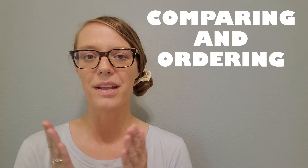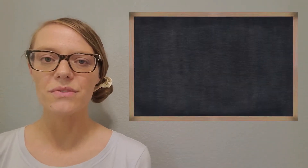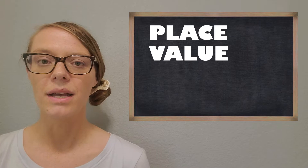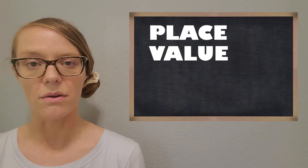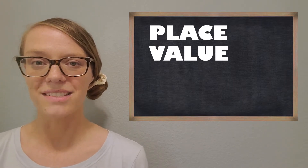Hey everyone, welcome back to my channel. I'm really excited today to get started with comparing and ordering large numbers. If this is your first video of mine, I would suggest going back and watching my place value video because it's really going to help us with comparing and ordering numbers. We're going to use our place value skills to help us with this next objective.